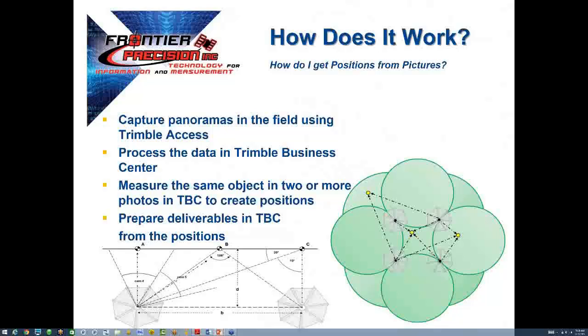We start by capturing the panoramas in the field using Trimble Access. We then drag and drop the data into Trimble Business Center for processing. From there, we can measure the same object in two or more photos from TBC to create positions. Based on how well the intended object is covered, this can be an automated process. And finally, we would prepare the deliverables in TBC from the positions.